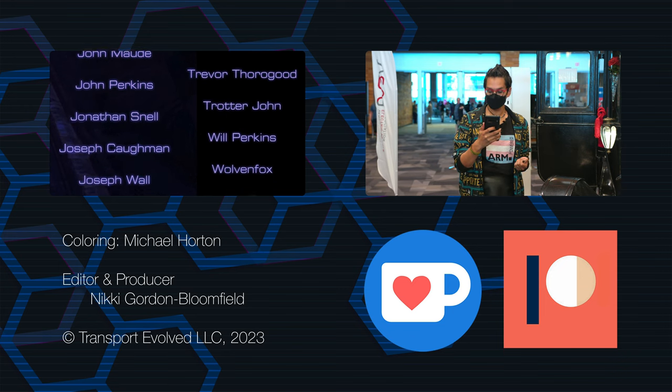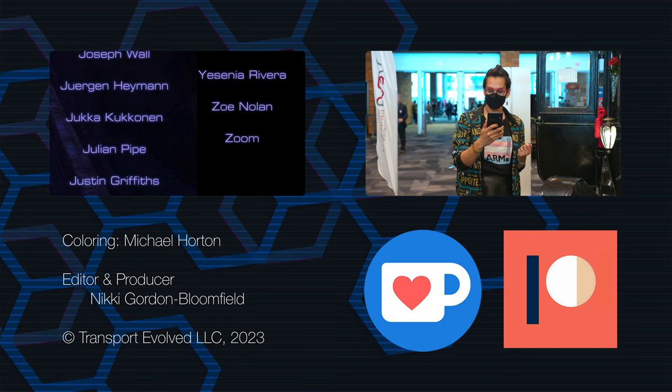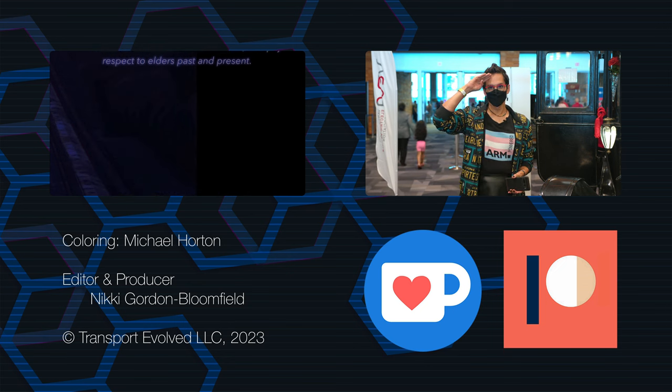Don't forget we make videos every Monday, Wednesday, Friday, and Saturday on the main channel, plus Sunday on Take Two. And with that, I hope you enjoy the rest of your day. I'll see you soon. And as always, keep evolving.